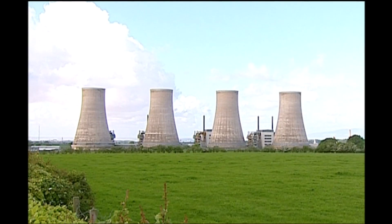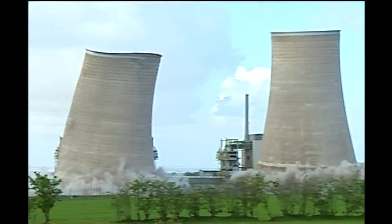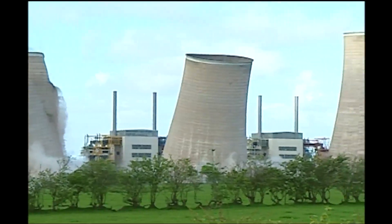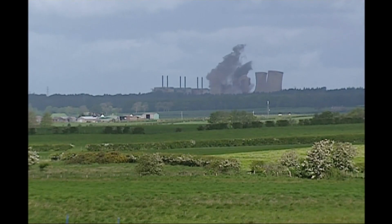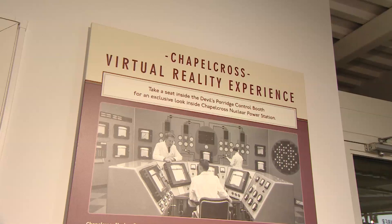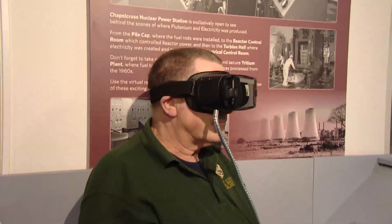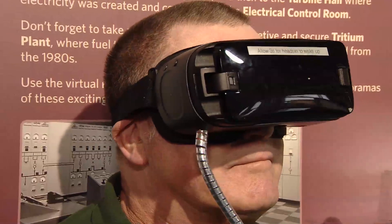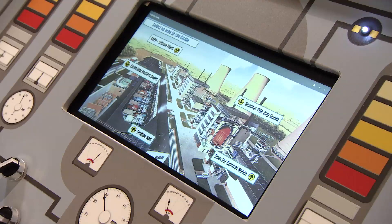The facility was decommissioned in 2004. Three years later, the cooling towers came down — a day etched into local memory as a prominent feature of the landscape disappeared. To this day, decommissioning work continues. For former employees, this virtual reality experience is a chance to revisit a workplace central to this community. For others, it's a unique chance to experience the inside of a power plant that one day won't exist at all.